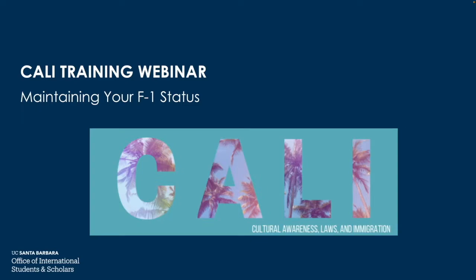Hi everybody, welcome to this Cali Training recorded webinar. Today we're going to be talking about maintaining your F-1 status. This is highly important information, so make sure you pay close attention. Note that all of this information is also listed on our website for future reference.